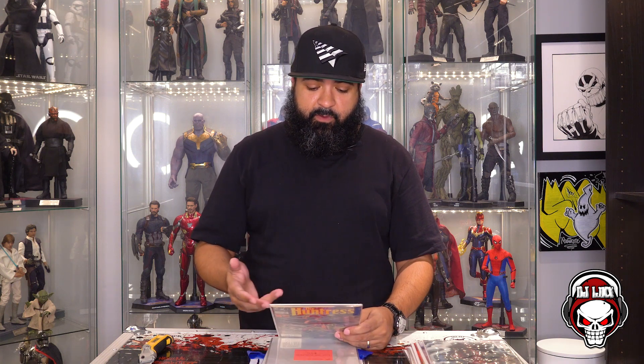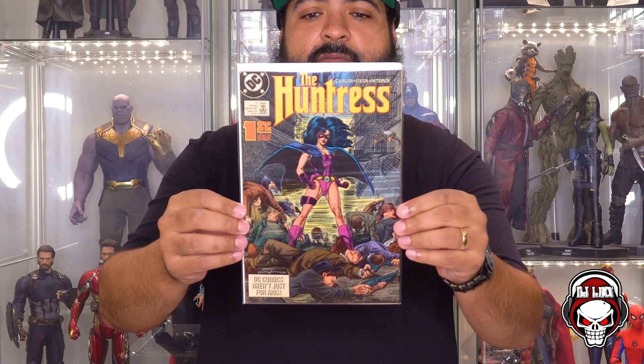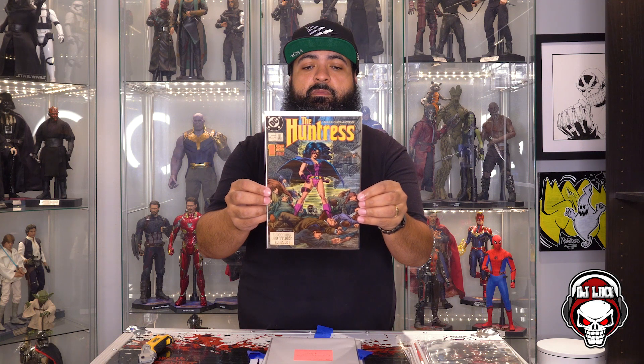This is a pretty dope box. Now we get into the good stuff — the next four books have post-its with last sold on eBay prices. This one says Helena Bertinelli, last sold price on eBay on August 28th — $9.99. What do we got? The Huntress number one, the first issue, from April '89. It's in pretty decent shape, a little dirty there by the DC logo. First Huntress — pretty dope cover. Not mad at that at all. Huntress, from Harley Quinn, Birds of Prey. I didn't like that movie.